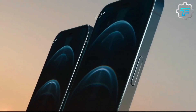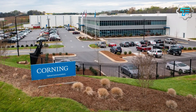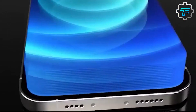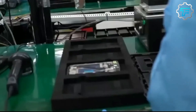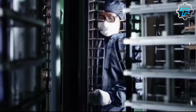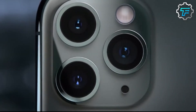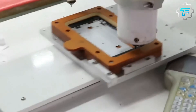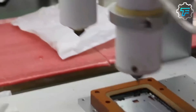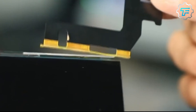The next component assembled is the screen, supplied by a glass company in the US called Corning. After the screen is fixed, it's connected to an external processor, and if nothing is wrong, it should display the home screen of a regular iPhone. Next, the microchips are installed, produced by Samsung. Other small and delicate components are also installed: the gyroscope from Switzerland, audio chips from Samsung, flash memory from Toshiba in Japan, the battery from Samsung and another electronics company in China, camera from Sony, Wi-Fi chip from Murata in the US, A-series processors from Samsung, compass from AKM Semiconductors in Japan, and many others.